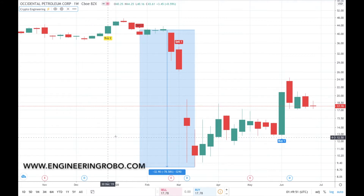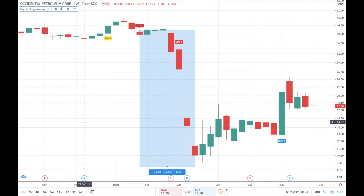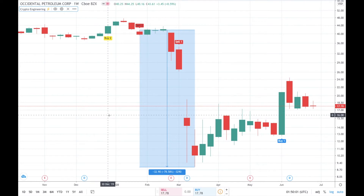Hello everybody, welcome back to key studies with Engineering Robo. Today we're going to be talking about Occidental Petroleum Corporation, starting from December 2019 to June 2020. Let's go and see what happened and what's happening in this market.